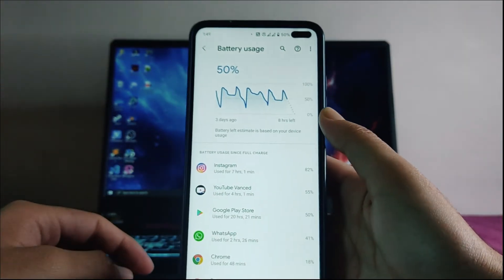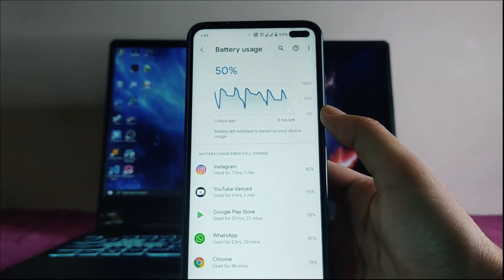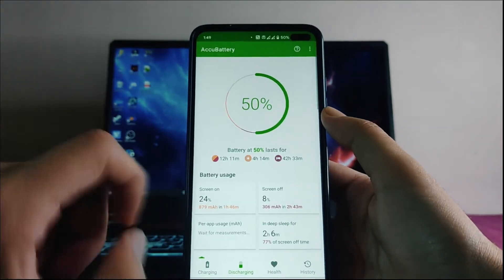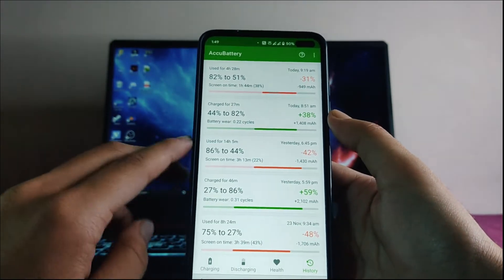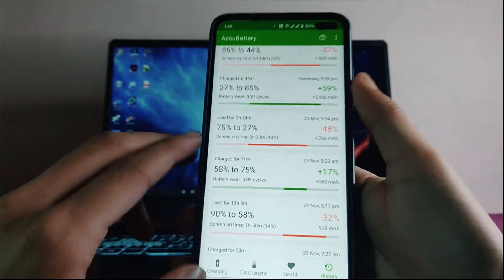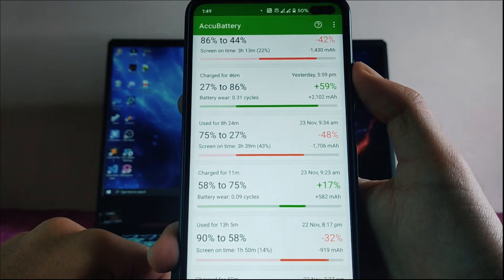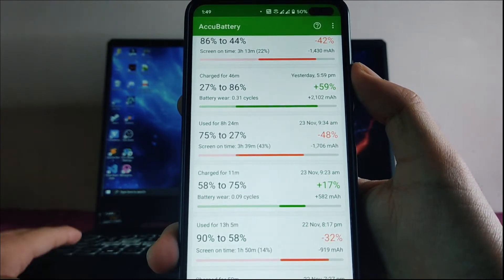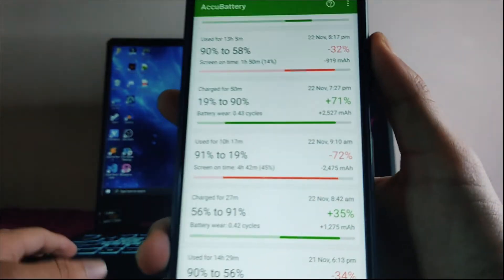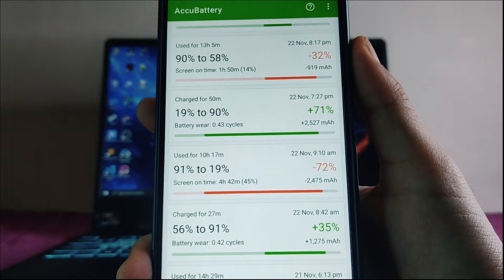Moving to battery, the battery backup on this ROM is good. The graph does not reset after reboot — that bug is still not solved. From 75% to 27% battery drain, I got 3 hours and 39 minutes of screen-on time at 120Hz refresh rate. Another example: 91% to 19% battery drain gave 4 hours and 42 minutes of screen-on time.